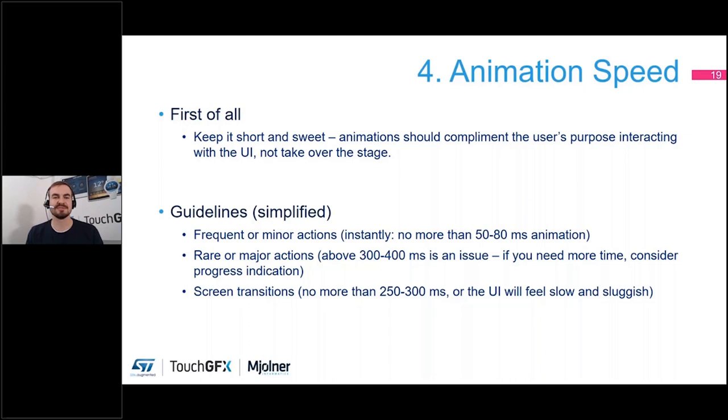For screen transitions you get a bit more time than for minor actions, because when you change the screen the user needs to reorient themselves on the new screen. They just need a few tenths of a second to understand what is going on. For screen transitions you can spend a bit more time, but not more than 250 to 300 milliseconds — beyond that the UI will start to feel slow or sluggish. If you're starting to include animations in your products, you really want them to complement whatever action the user is doing, and not just have animations for animation's sake.